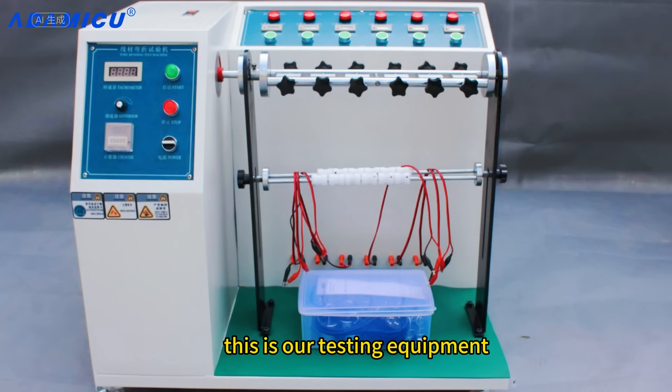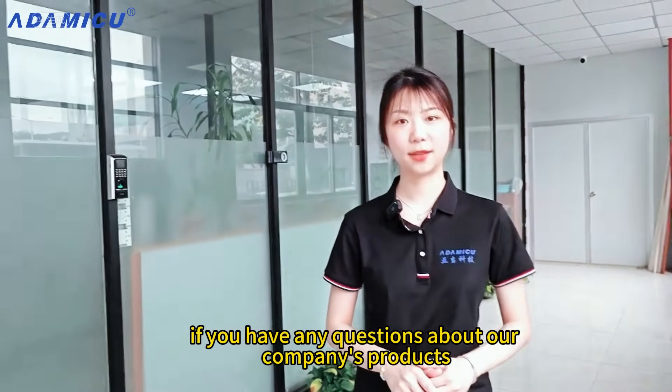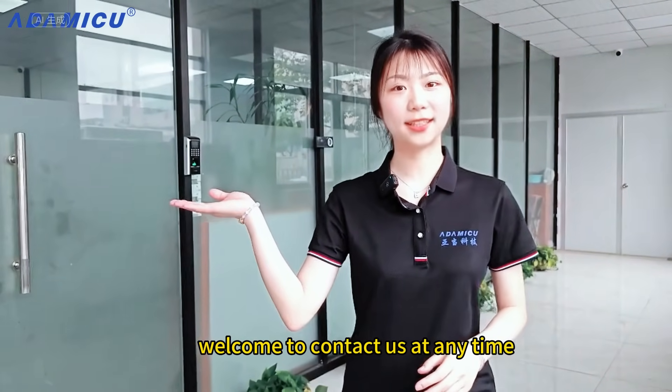This is our testing equipment. Thank you for watching. If you have any questions about our company's products, welcome to contact us at any time.